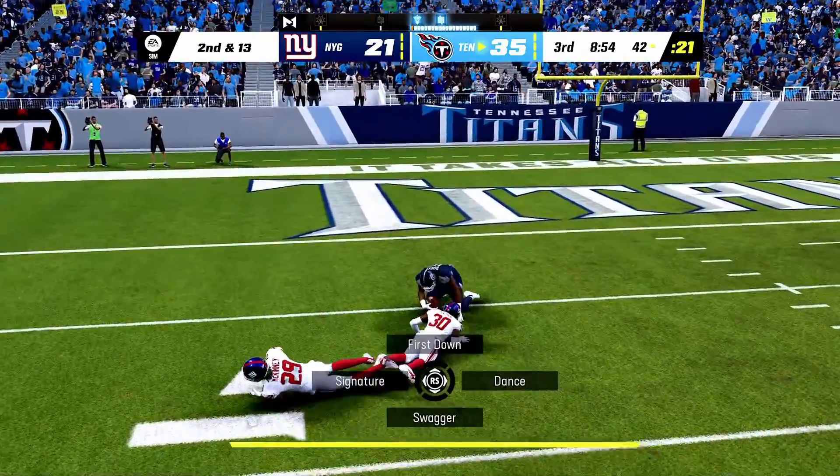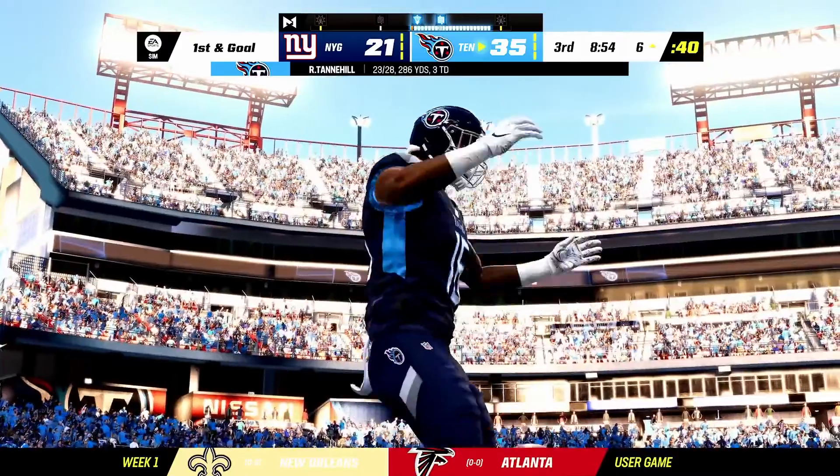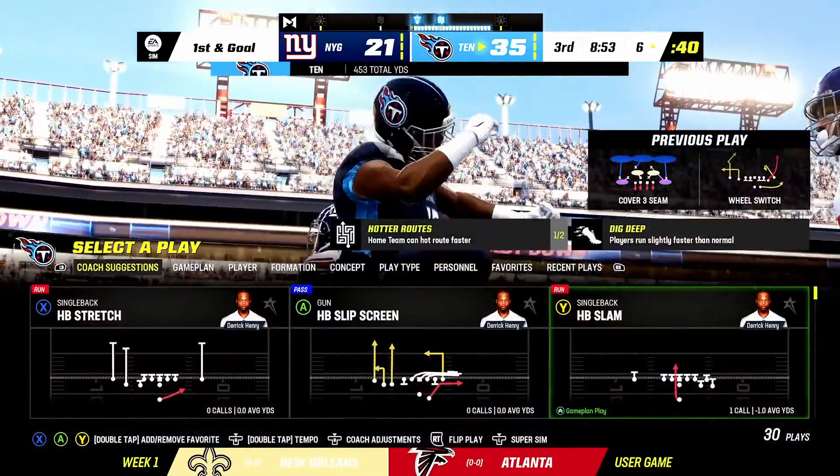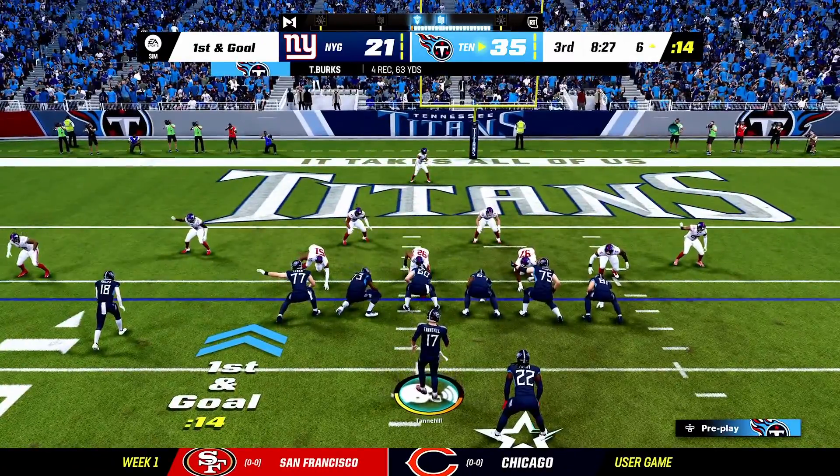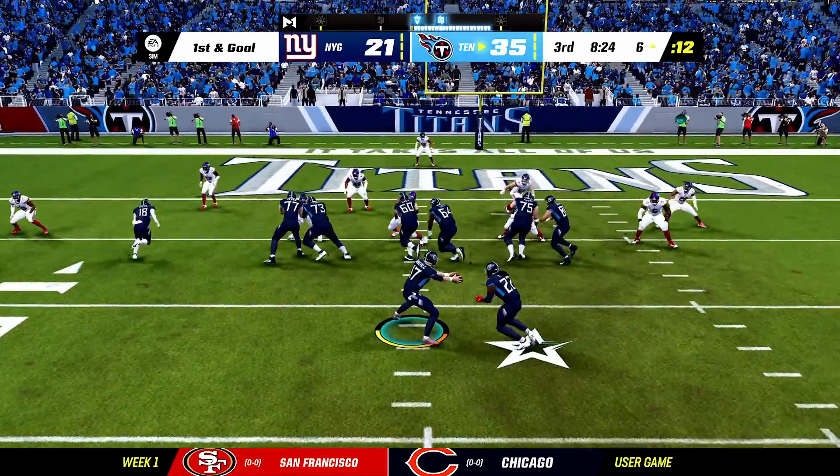Got a man — it's caught inside the 10. And down he goes, taking it inside the 10, just shy of the 5 at the 6. Now a chance to make that big play really hurt. It's first and goal just outside the 5.